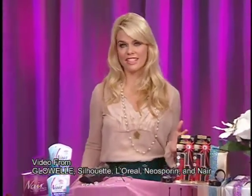Hi, I'm Mickey Williams, and I'm here on behalf of a few companies to help you get five tips to look and feel fabulous this holiday season effortlessly.